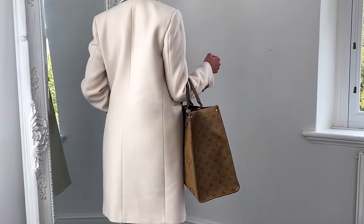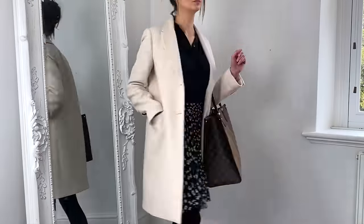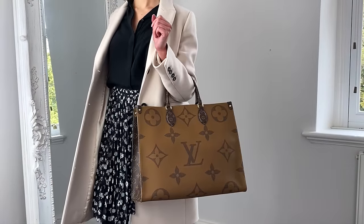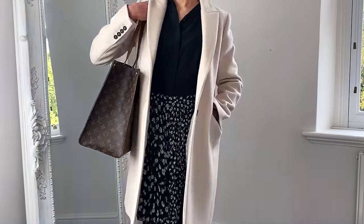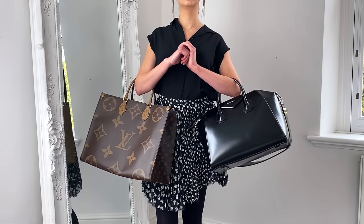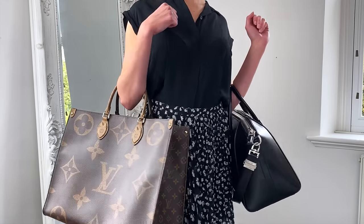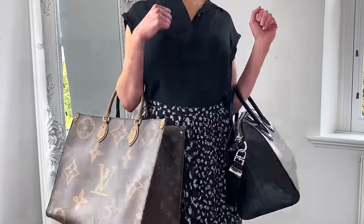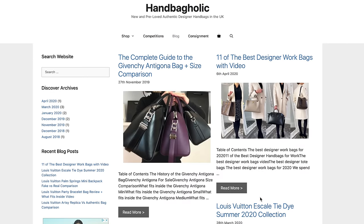My final verdict for the best work bag is the Louis Vuitton On The Go — again the larger size, but you can choose the MM if you prefer something smaller. I love that you can spin it around and it looks completely different, there are various ways to wear it, and it can fit everything including a laptop. The price point is around £1,800. I would also suggest the Givenchy Antigona in the medium size if you need to carry a laptop — buying pre-loved will make it significantly cheaper. Click the small 'i' in the corner for a full price breakdown and links to purchase all the bags mentioned.